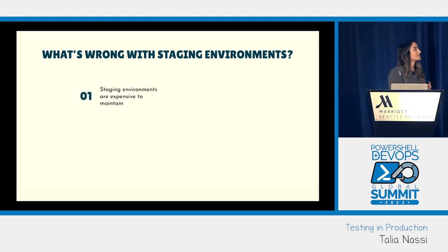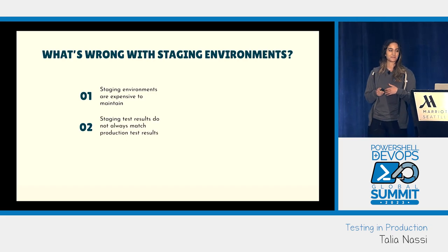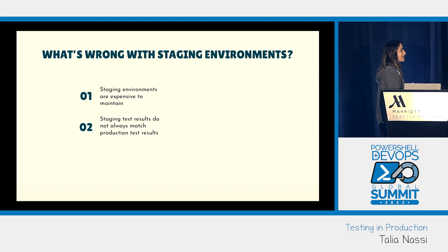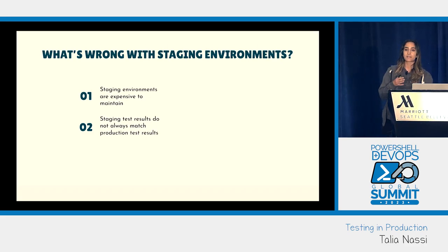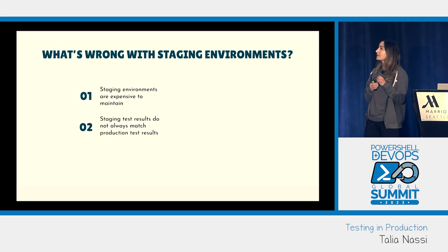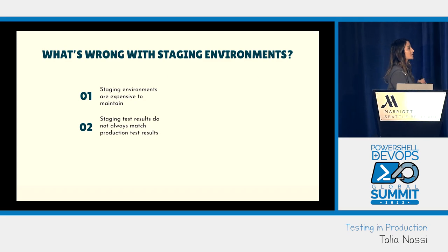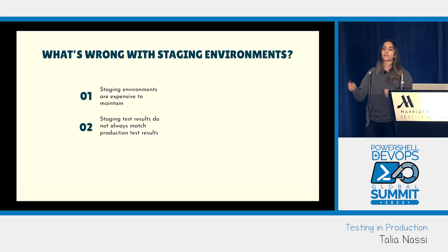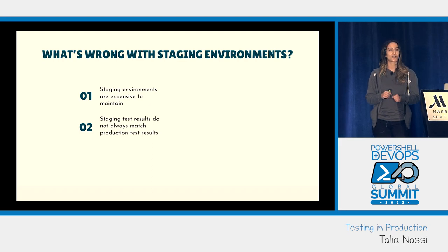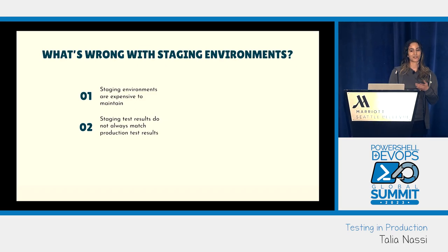Firstly, staging environments are expensive to maintain — they can cost hundreds of thousands of dollars per year. And staging test results do not always match production test results. Imagine you worked so hard testing every requirement, went through every page of the documentation with the product owner, fixed all the bugs with developers, your end-to-end tests are passing in staging — you sign off, you feel great. Then you launch to production, and there's a bug.